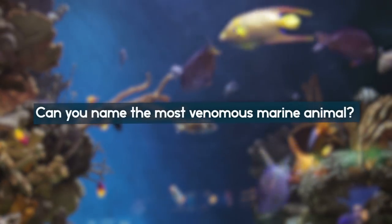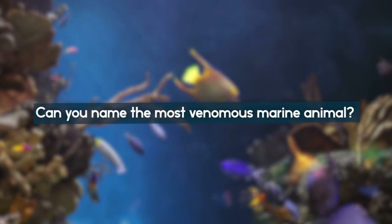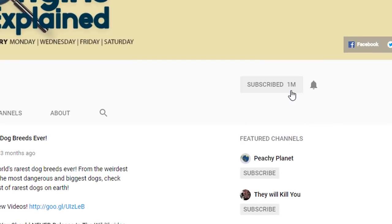And now for number 6 — but first, can you name the most venomous marine animal? Let us know your guess in the comments below! The answer is coming up! And if you are new here, welcome — be sure to subscribe so you don't miss out on the latest videos!